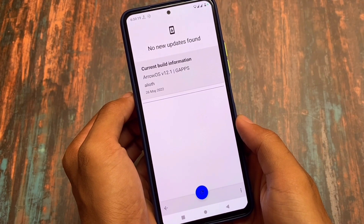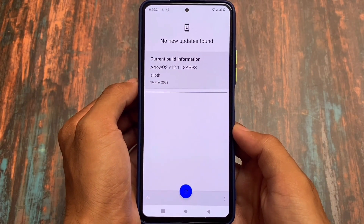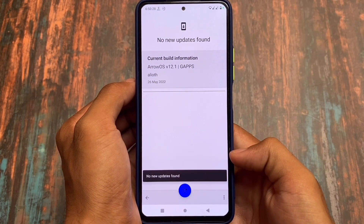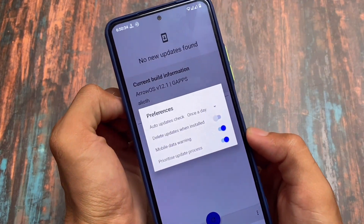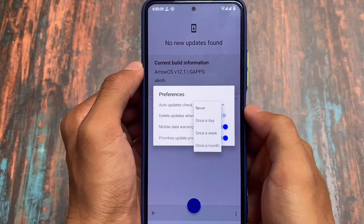In my personal experience these are quite good. The first one on our list is Arrow OS, which will give you OTA update support. By the way, I'm talking about the official version — if you're using an unofficial version I'm not sure about it, but if you're using the official version you'll see all these options.